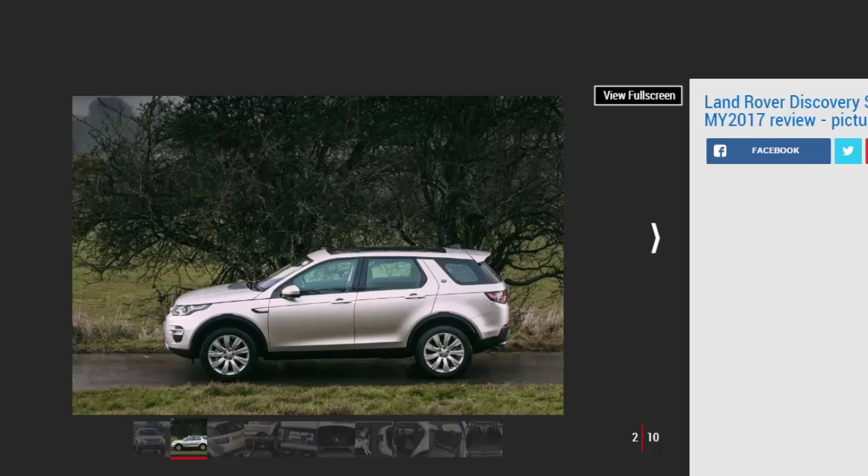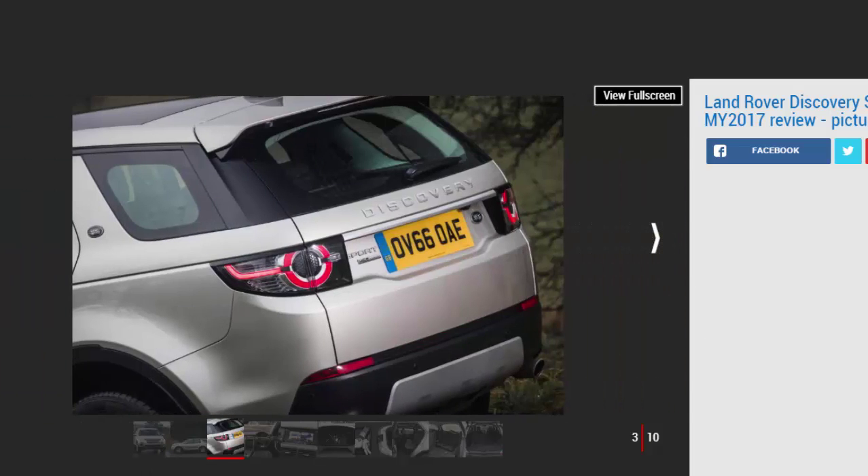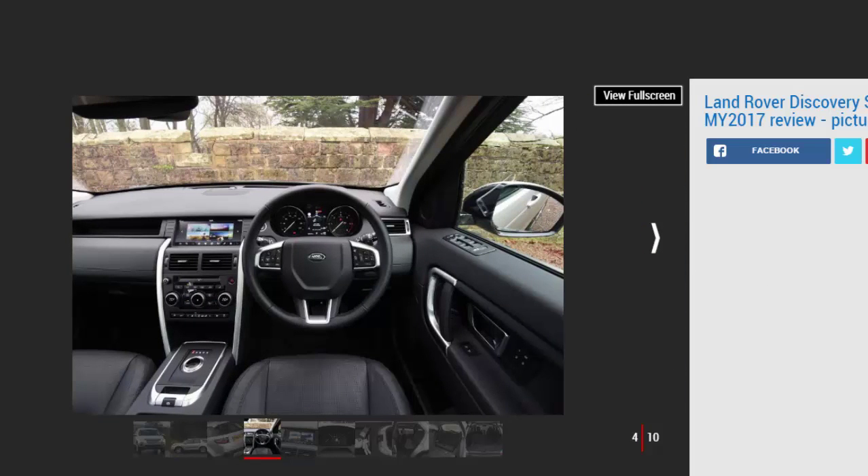A series of light updates allow the Discovery Sport to stay at the top of its game in a competitive and fiercely fought class. The new infotainment system is intuitive to use and looks great, while the suite of safety features should appeal to those with a growing family.